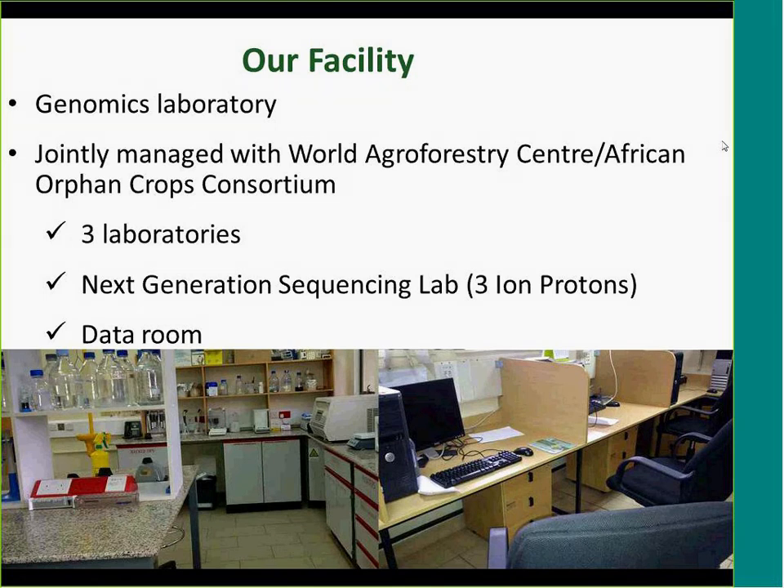We also have a data room where we do data analysis, where our students, trainees, or visiting scientists sit and do analysis or check their emails. The lab shown on the left is our main lab, which is the DNA extraction lab.